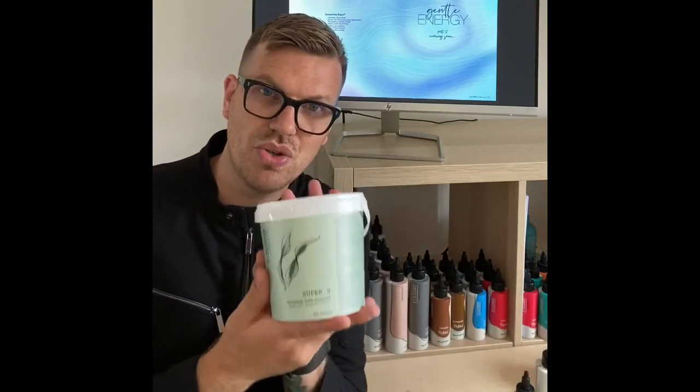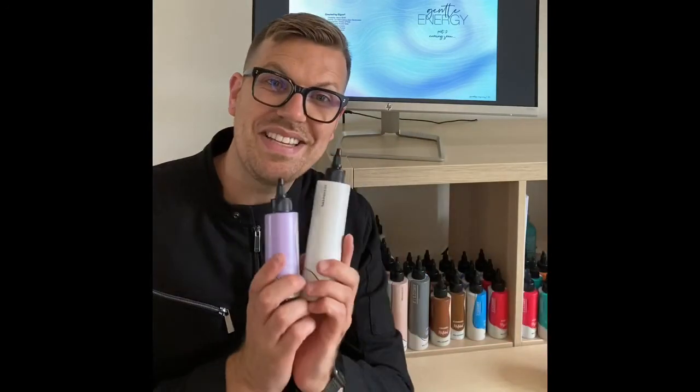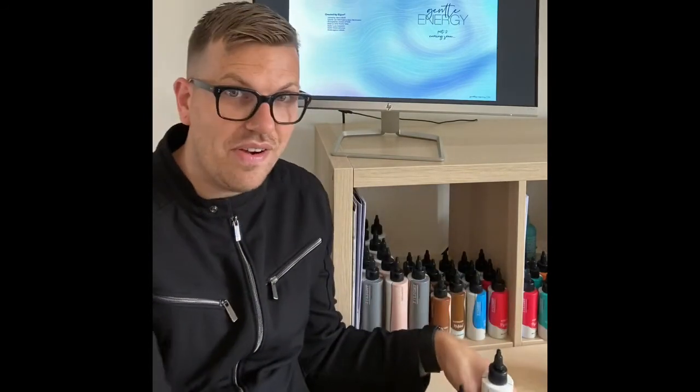That concludes our short but sweet presentation on Gentle Energy. I hope it's helped give you a little more insight into what we're doing and the process behind the collection. Follow us on social media for all the info and news. To sum up, we've got two iconic looks — Authentic Blonde and Total Blonde — as part one of Gentle Energy. We've launched two brand new decolorants: iBlonde Freehand and iBlonde Super 9, and of course Eyelight remains a hero feature of the collection to enhance the colours. Thank you very much for tuning in — we hope to see you soon. Bye bye.